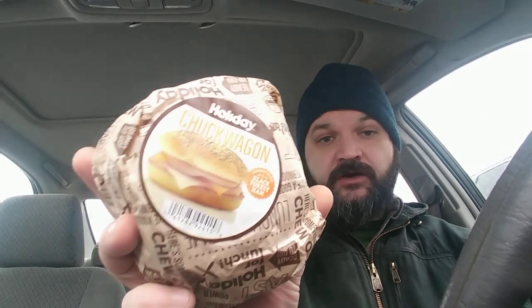Second thing I got is the Holiday Chuck Wagon. I'm sure a lot of you are familiar with what a chuck wagon is. Most traditionally it's ham, bologna, salami, American cheese, and Swiss cheese — which is just Swiss American — on a poppy seed bun, which I really like. With the Holiday brand, they got stickers on the top and the bottom so you just gotta rip open a side.